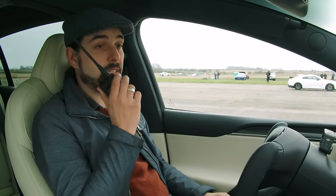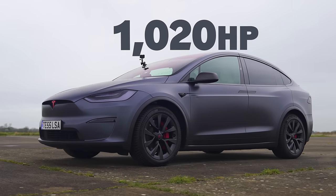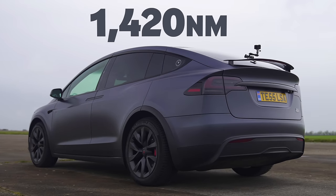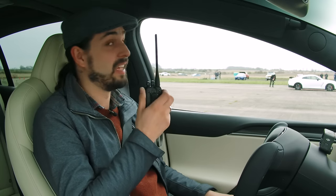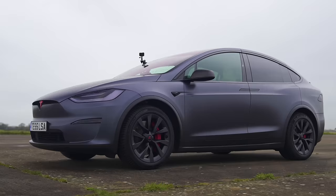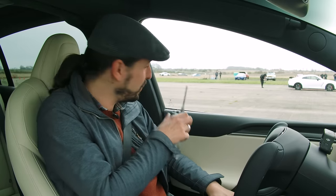Nick, you're in the Plaid — can you tell us about it? The Plaid has three electric motors. Combined, they produce 1,020 horsepower, which is frankly too much for a six-seat minivan. It also has 1,420 newton metres of torque, which is even more ridiculous. It's a lot heavier though — two and a half tonnes. But it is, amazingly, cheaper. It's £127,000, which is about £50,000 less than the GT-R.